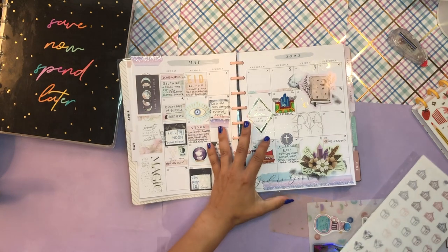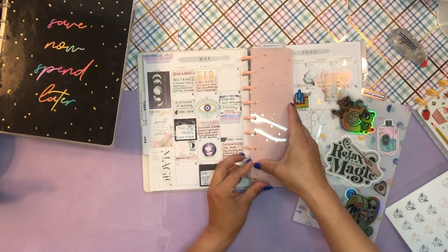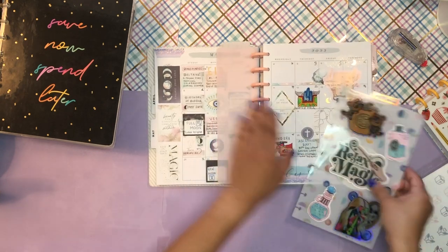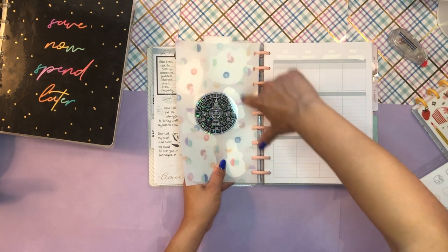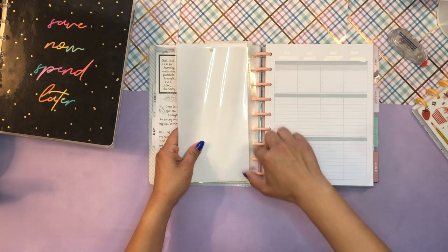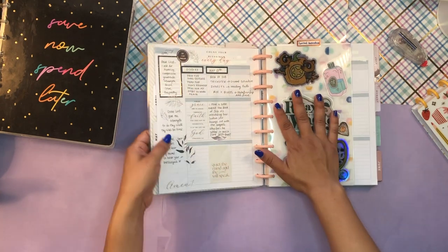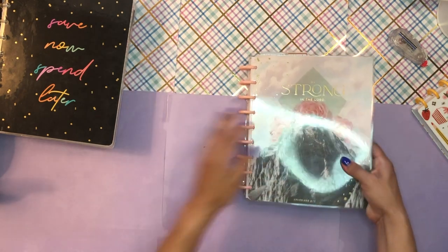I really liked how I set this up. I think it's the perfect format for me — that way I don't feel like I have to keep something maintained. I'm able to just reach for it when I feel like I have the time and the energy to do so. So there we have it — that's my faith journal.